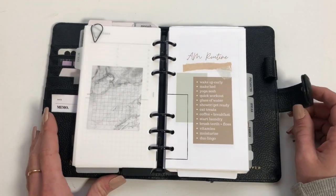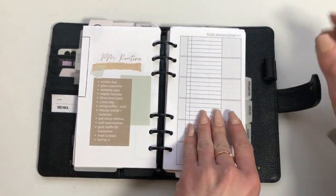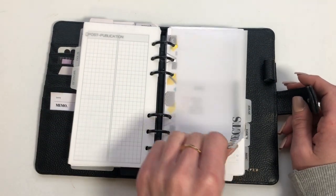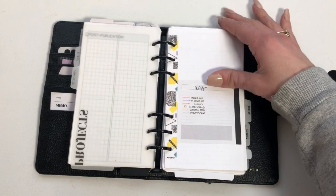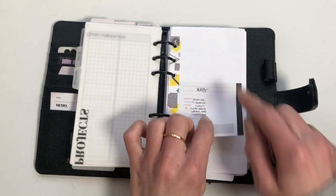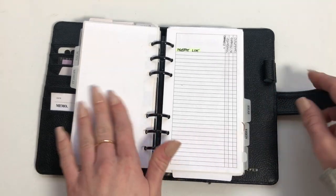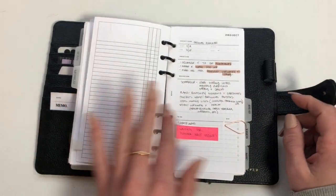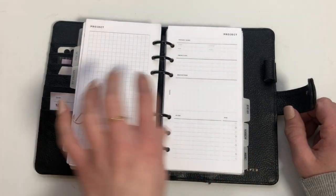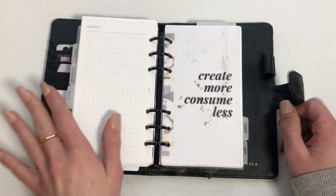Then we have the plan section. I added an AM routine — just things I want to get done every day — and then a PM routine, some task management, and other notes. Then we have the project section, which I made on Canva. I accidentally cut it in a way that looks kind of cute. I'm going to make a table of contents for everything in here. I have a main project list I'm going to start working on, plus project notes and extra project notes.